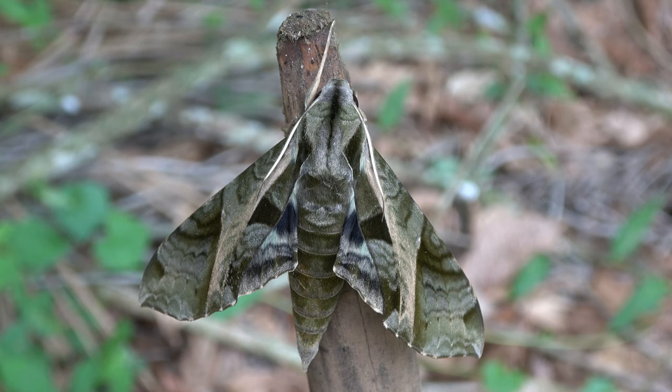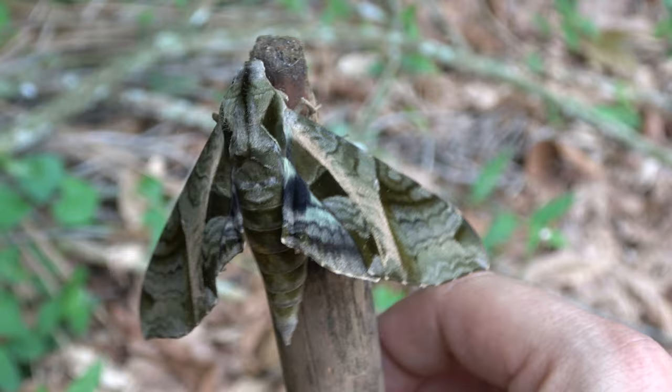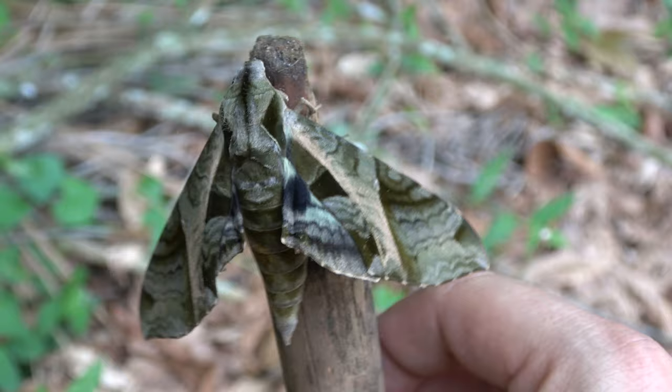Moths from the genus Eumorpha have a huge proboscis and this allows them to pollinate a wide range of flowers. They also have spectacular colors. That's about it — it's gonna be a short video today. I hope you enjoyed it regardless. See you next time.